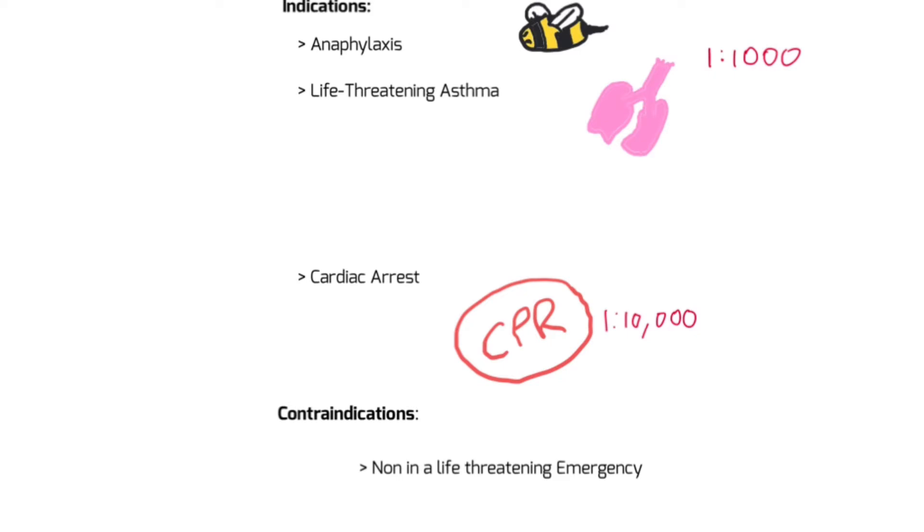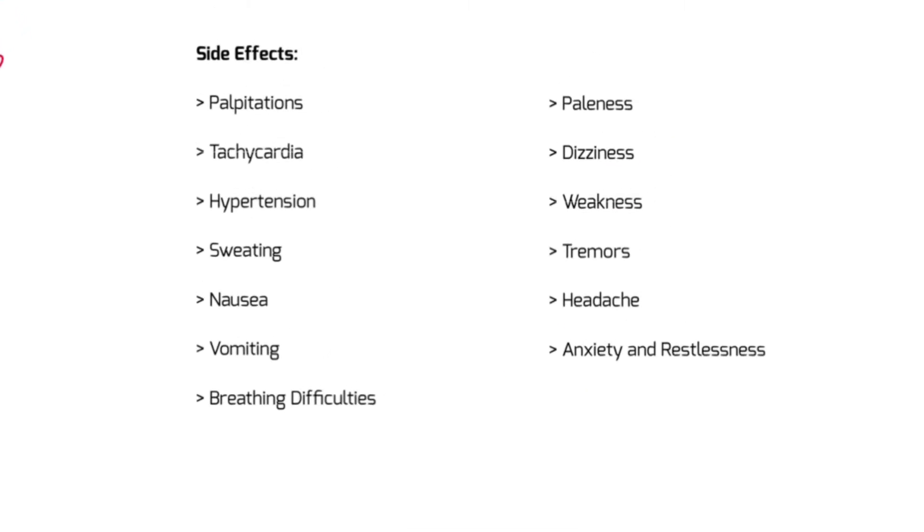In terms of side effects - it's stimulating your fight-or-flight response, so a lot of these shouldn't be too difficult to imagine. We can get palpitations, tachycardia, hypertension, sweating, nausea, vomiting, breathing difficulties, paleness, dizziness, weakness, tremors, headache, anxiety and restlessness.